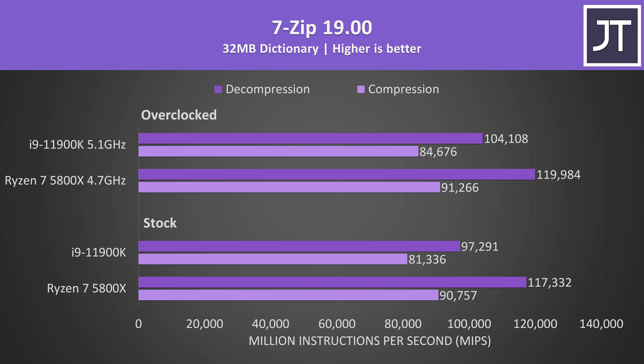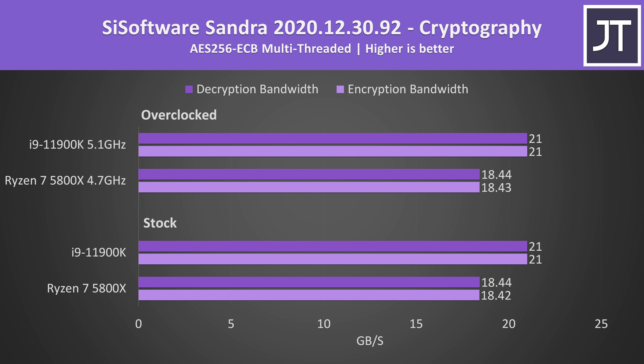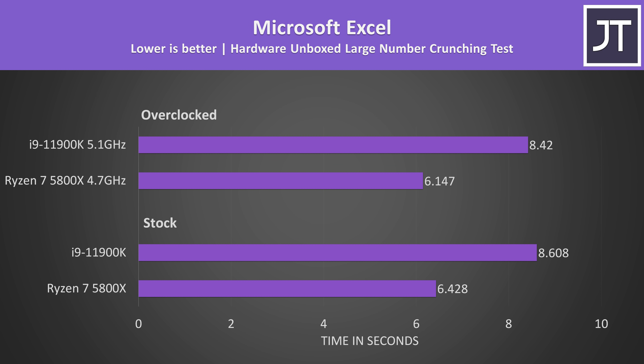7-Zip tested compression and decompression speeds — an area where AMD has traditionally beaten Intel, and that's not changing here; these are some of the biggest gains in favor of the 5800X out of all applications tested. AES encryption and decryption speed didn't really change with overclocks, but this test saw the biggest gains for Intel, coming in almost 14% ahead of AMD. Microsoft Excel was the biggest win for Ryzen — this test favors higher cache, which is probably why the 5800X has such a lead, given it has twice as much L3 cache compared to the i9.